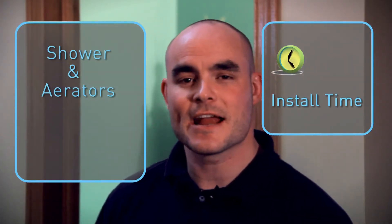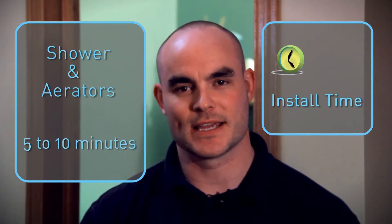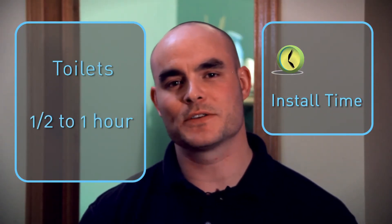Can you do these things yourself? Absolutely. There are a number of websites and tutorials online that can help you install a toilet, and the place that you buy your toilet will likely have a person who can explain the process in detail. The showers and the aerators will take about five to ten minutes each, while the toilets take about a half an hour to an hour depending on how handy you are.